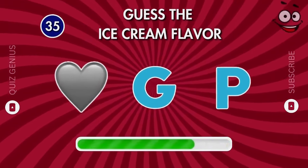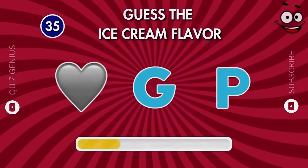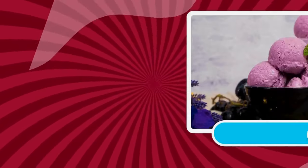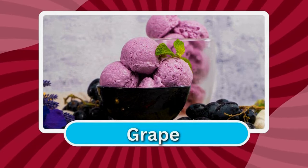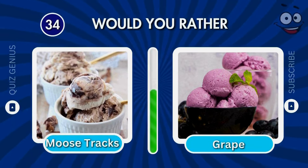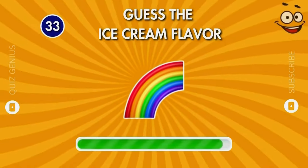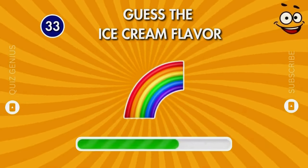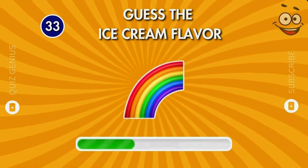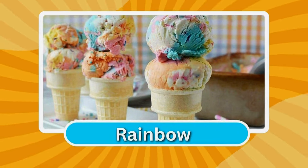What do you think of this flavor? Correct — rainbow!